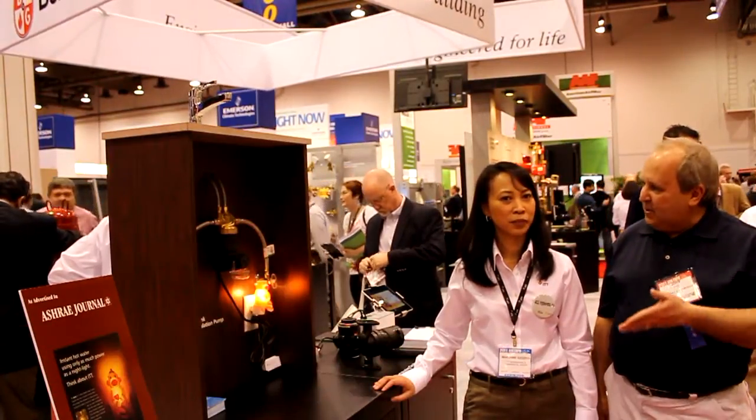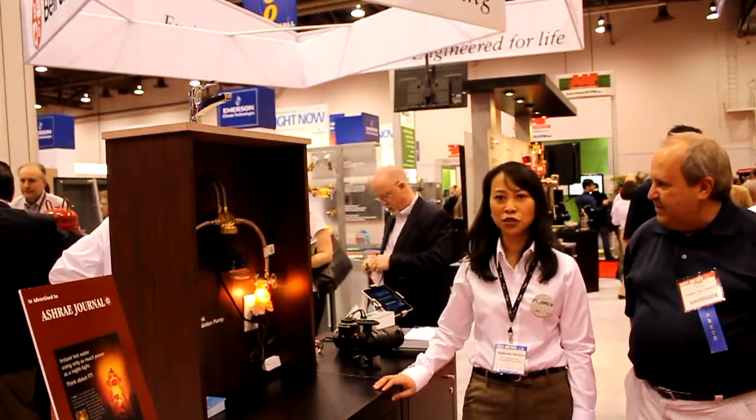Welcome to Chioneon Energy. We're here at the AHR Expo and I'm standing here with Mary Ann at the ITT booth. We're going to take a look at some Bell and Gossett line products that you can use for your home that could save you a lot of money. Want to give us a quick background on this? Yes, then we'll dive in a little deeper.